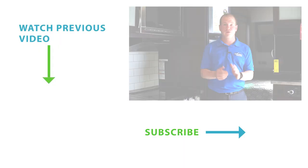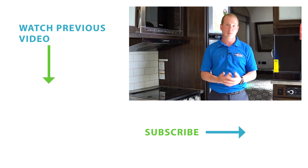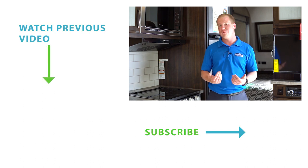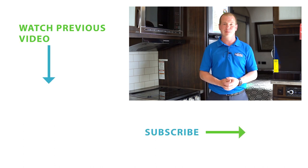Thank you for taking the time to watch this video. You can go to our website at alexandriacc.ca to view our inventory and more trailers like this. You can also check out our Facebook page or YouTube channel for all of our amazing videos. Please don't forget to subscribe. Have a great day!